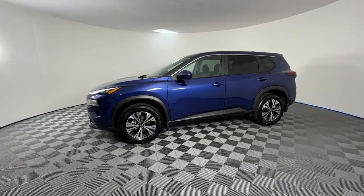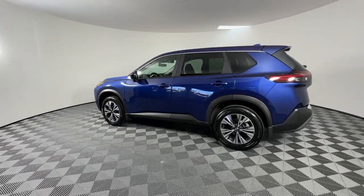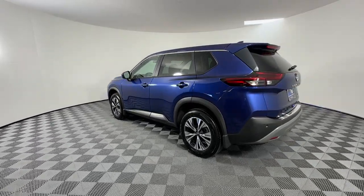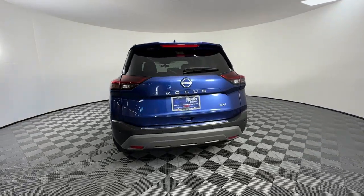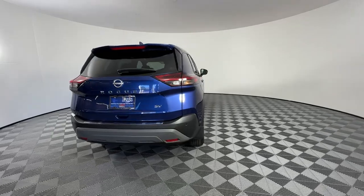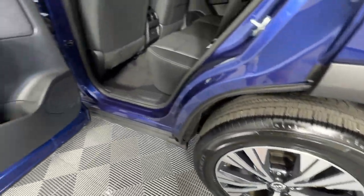Some of the great options this vehicle comes with: Apple CarPlay and Android Auto, keyless entry, heated driver seat, satellite radio, heated mirrors, steering wheel audio controls, electronic stability control, aluminum wheels, dual zone AC, and power driver seat.